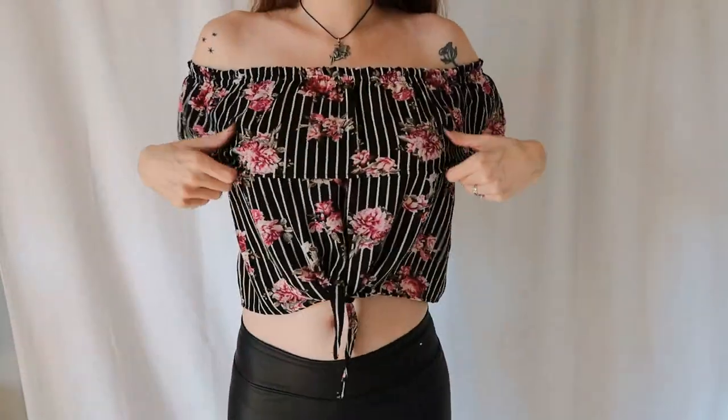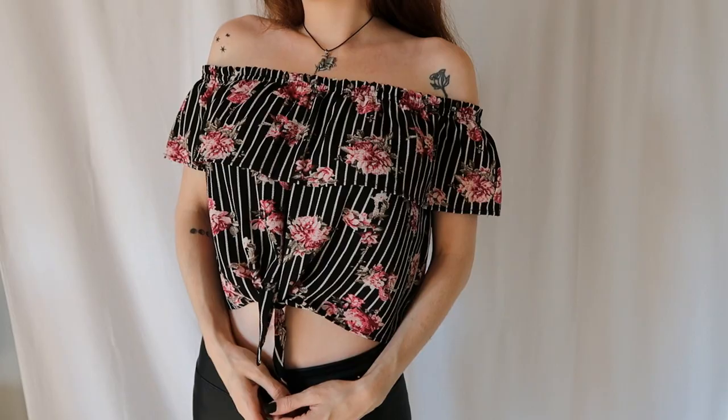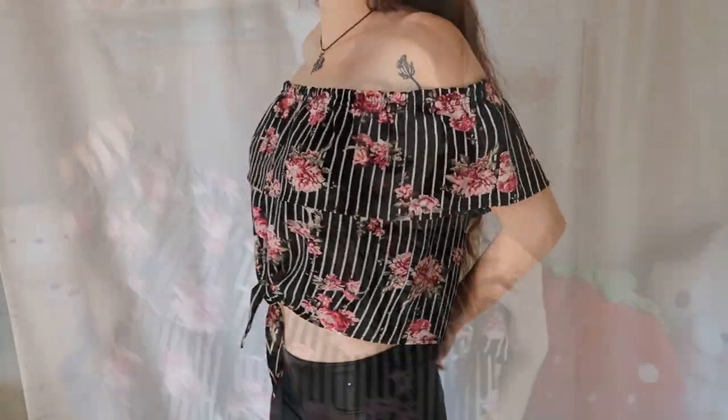Now for some clothes — I have this cute little off-the-shoulder top. It has two of my favorite prints: black and white striped and floral. It's kind of like a crop top and it has strings that you can tie in the front. It is super cute and flowy.